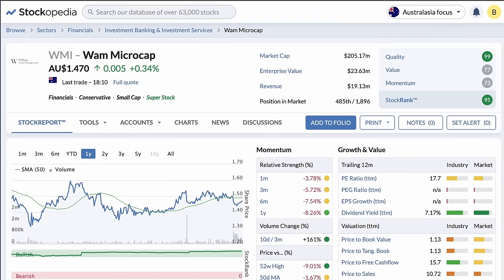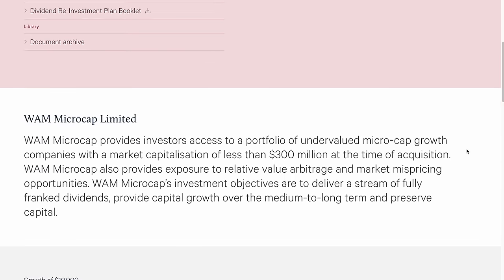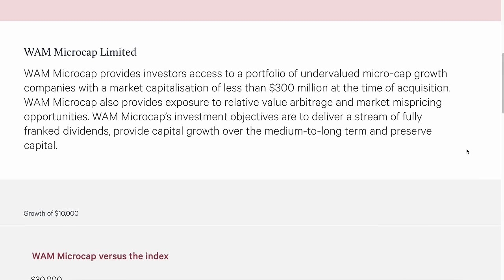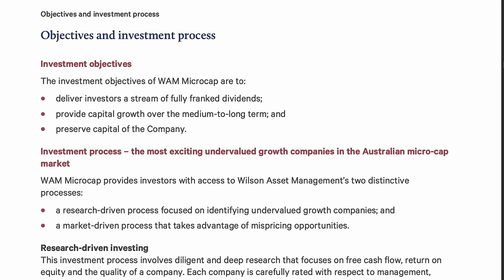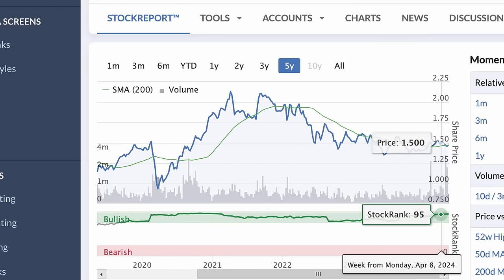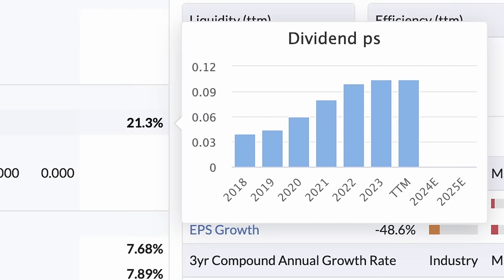Sixth is Wham Microcap, ticker WMI, with a yield of 7.3% in the financial sector. Simply put, Wham is an investment holding company that invests in undervalued microcap stocks on the ASX below $300 million market cap. Here is a list of their holdings including many steady companies such as Singaporean Telco Tuas, early childhood provider Embark and Eftpos provider SmartPay. Wham's objective is to return investors a steady stream of fully franked dividends and to provide medium to long-term capital growth. Its stock price hasn't been the most stable in recent years, but they have managed to increase their dividends year over year and grow the fund size.